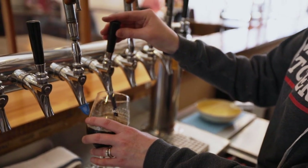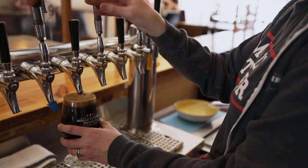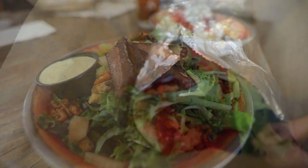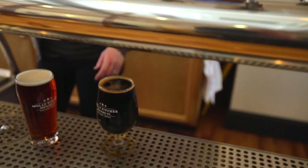Our taproom opened in July of 2018. We have two floors, a giant bar upstairs and downstairs, a back patio, and a full menu — burgers, chicken sandwiches, french fries, poutine, all that good brewery bar food. It's been fantastic. Twenty taps. Going pretty well so far.